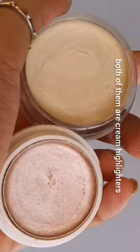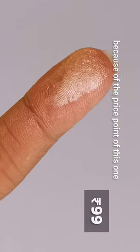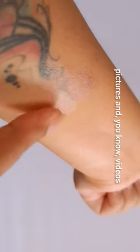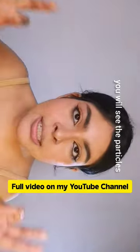Since these two products are so similar but so different — both are cream highlighters. The Insight highlighter is also very popular, and a lot of people like it because of the price point, super blending, and it looks very good — but only in pictures and videos, not in real life. Do you see that difference? This one is very shimmery and you can see the particles.